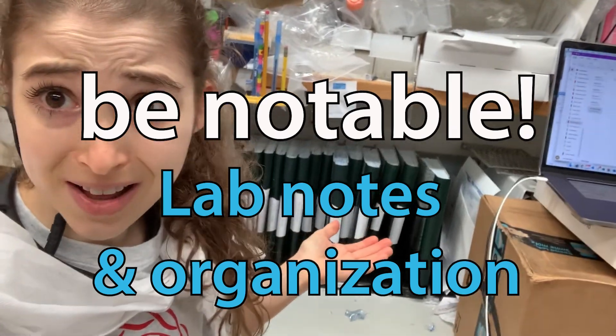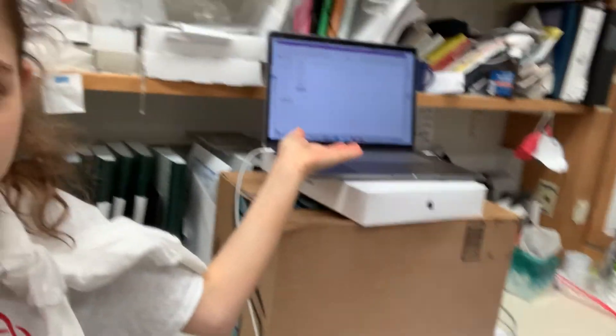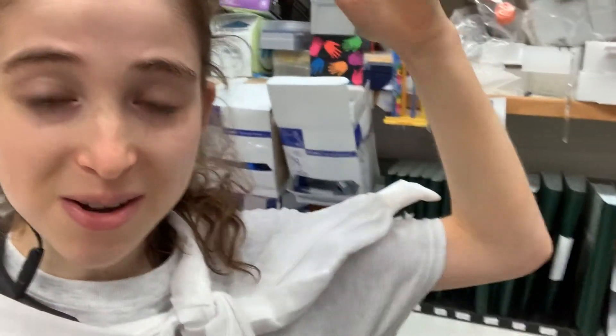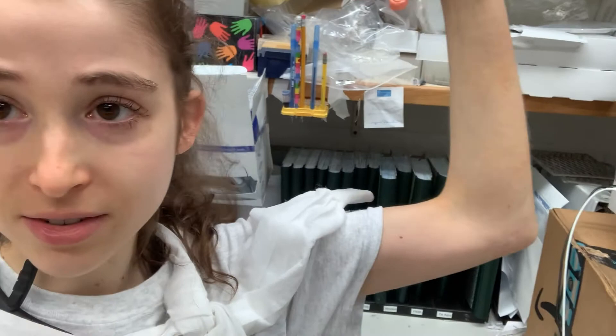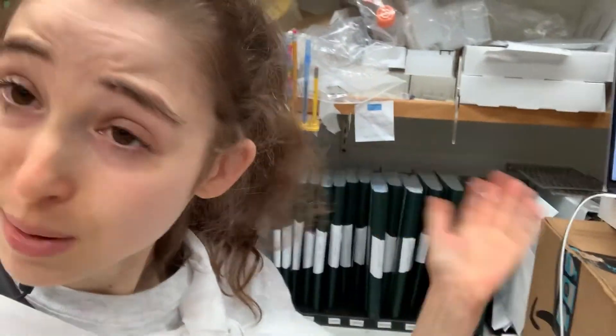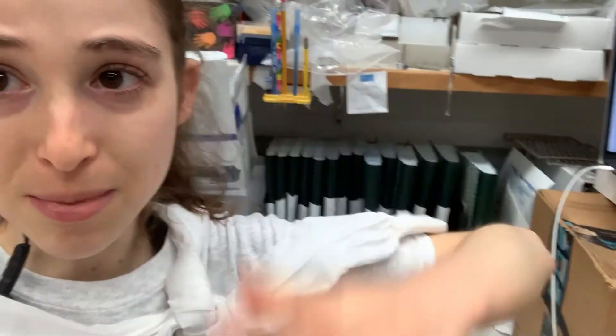I have accomplished a heck of a lot these last five years and I've got proof in writing and typing. Today I want to tell you about lab notebooks, keeping good lab notebooks, good organization, and how I've organized all 745 of my SDS-PAGE pages and all of the information.